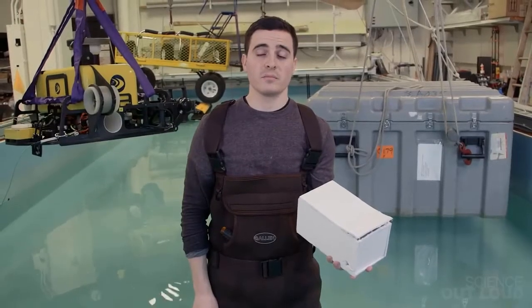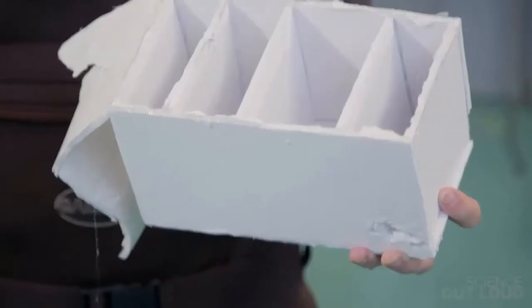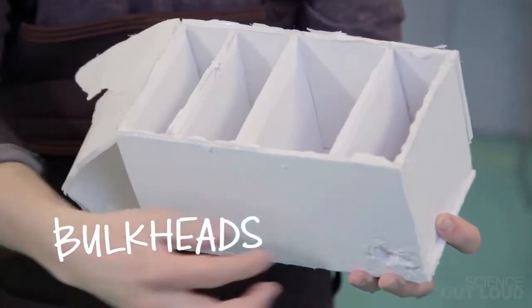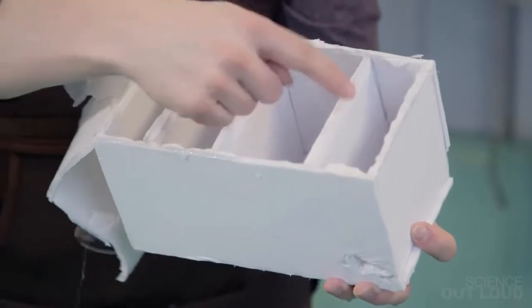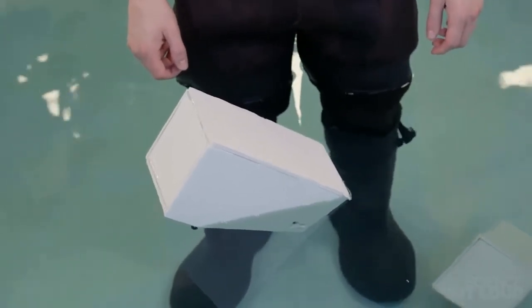The design of this box basically prevents too much water from getting into it. This box's hull was divided up into watertight compartments with these walls called bulkheads. So when I made a hole right here, only this compartment filled up with water. The rest stayed dry, and were able to keep the box afloat.